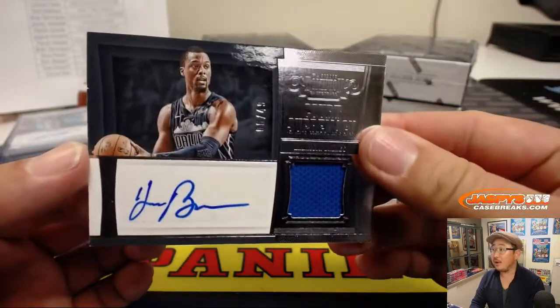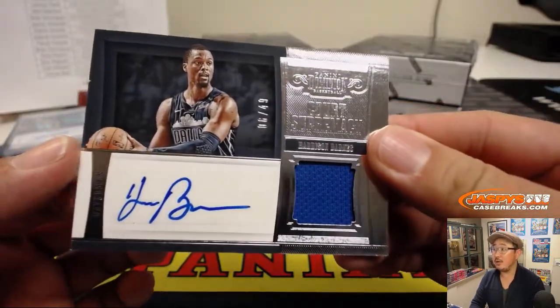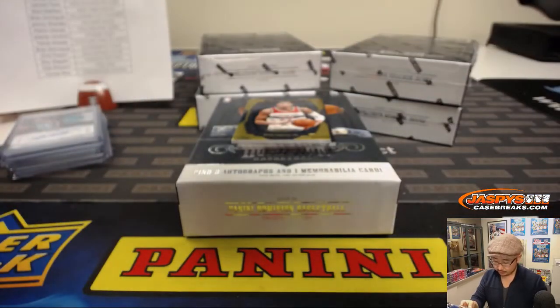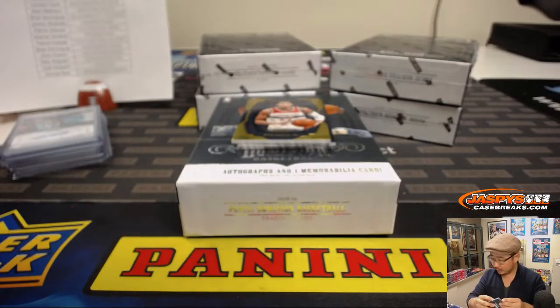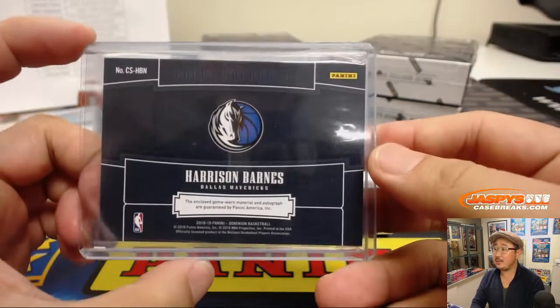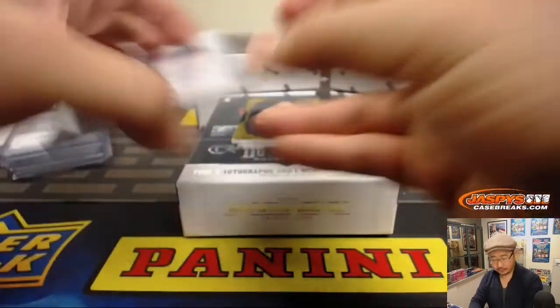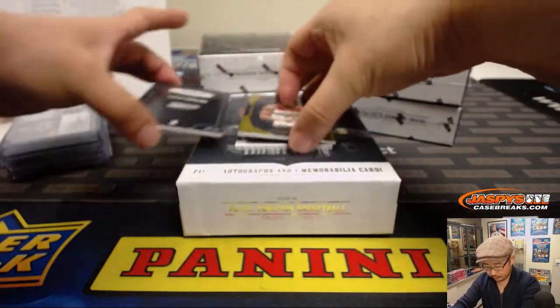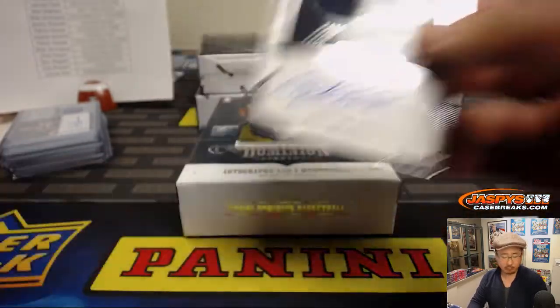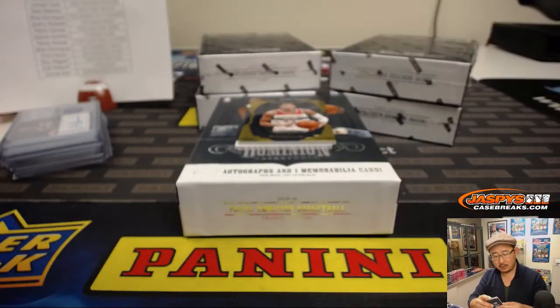Jersey and Otto — Court Supremacy, Jersey and Otto. Harrison Barnes, 6 out of 49. That's for the Mavs — Mark Matson got the Mavs in the Dominion random. And we've got Jersey and Otto — Grayson Allen. By the power of Grayskull. Cole with the Jazz.